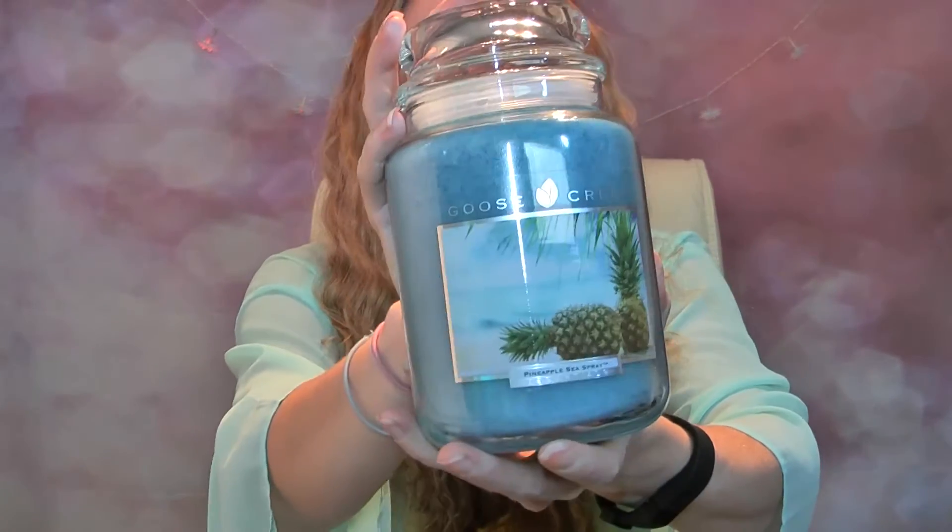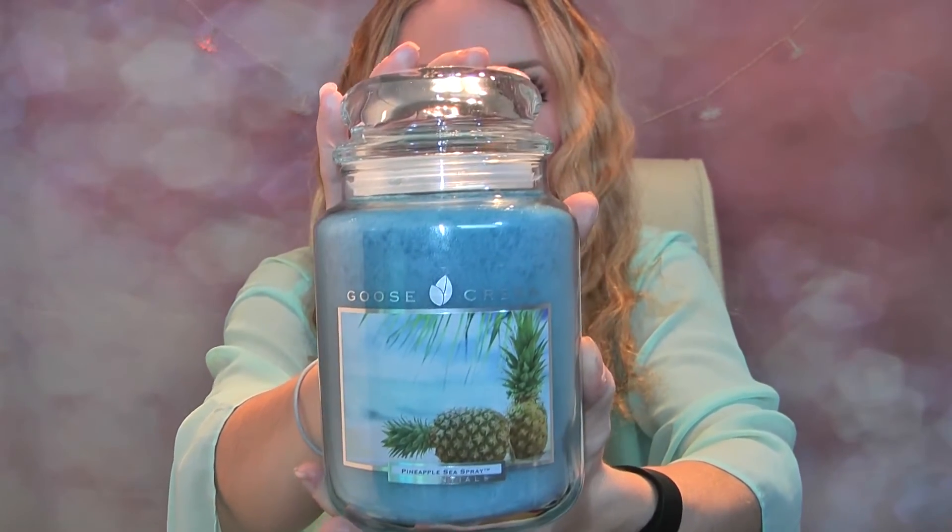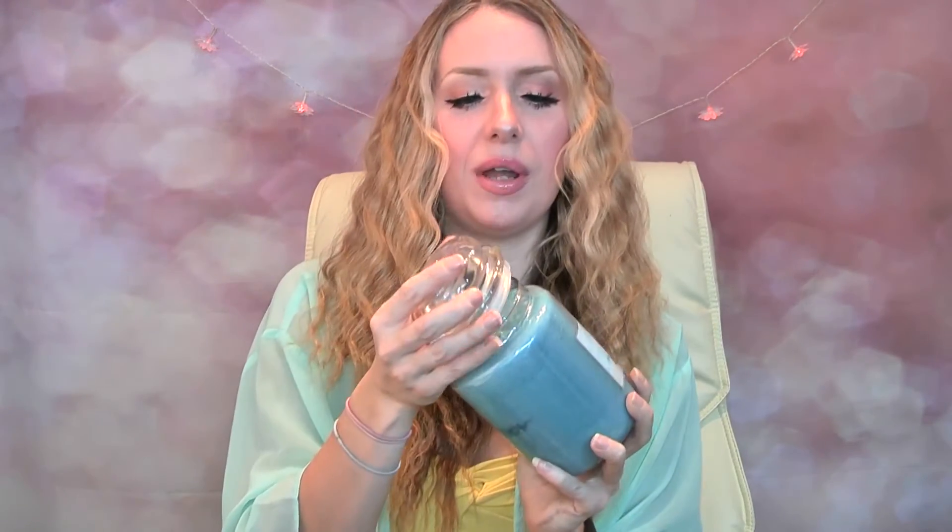The last one I have to show you is called Pineapple Spray. I think that looks absolutely beautiful — I love that blue with the pineapples on the front, it looks lovely. When you smell this one, you get like a watery sea spray kind of scent with like a man's cologne, with an undertone of pineapple, but ever so slight. The pineapple is a lot less strong than I thought it would be, but I still love it and it's really strong. Perfect for summertime.